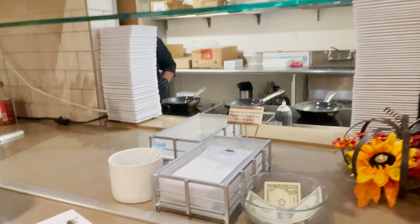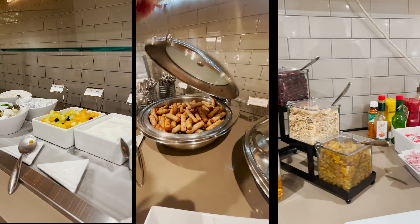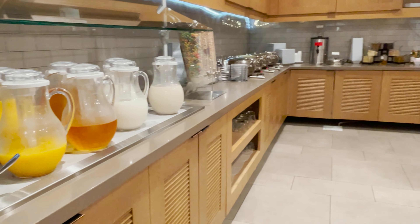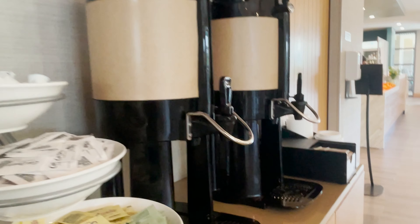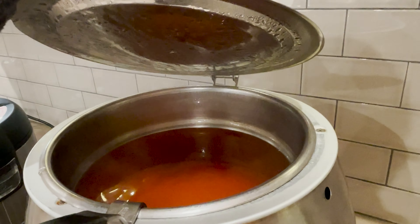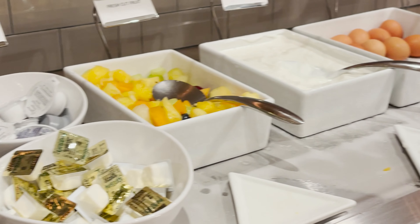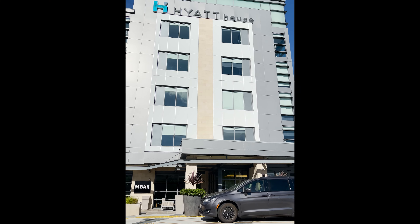Let's take a look at the complimentary breakfast. I hope you enjoyed this video — subscribe and like, I appreciate it!